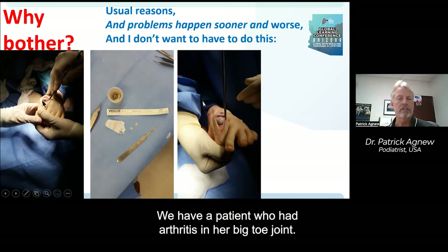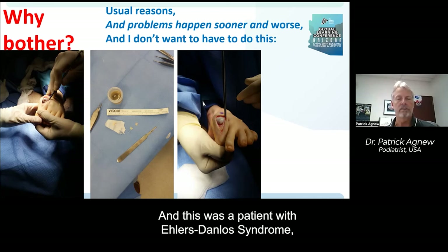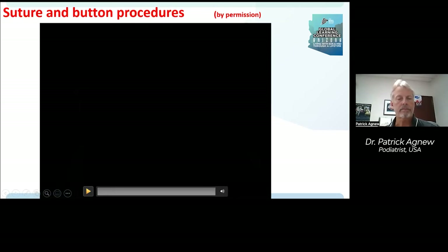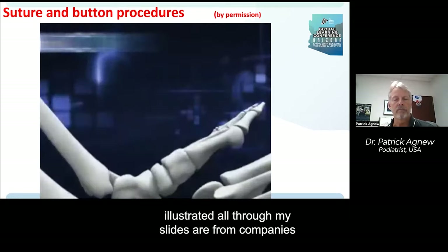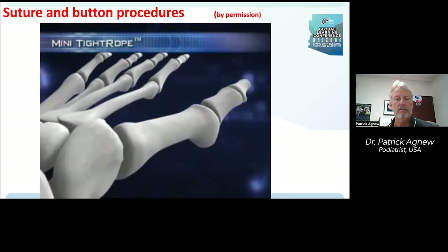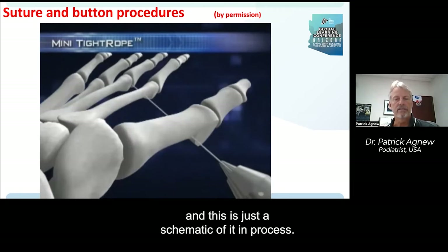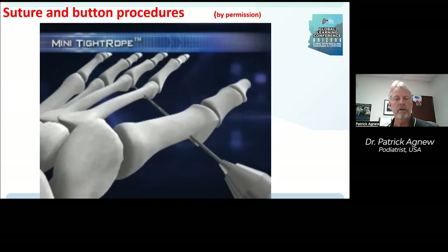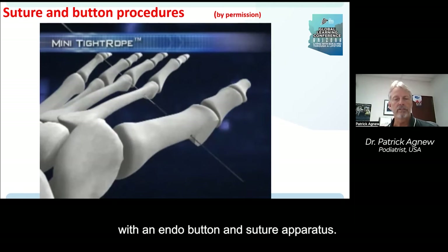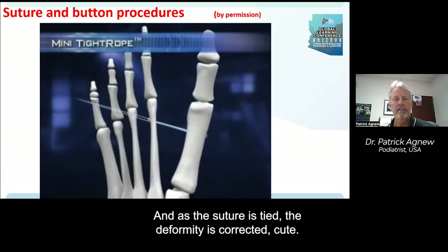Here is kind of a last-ditch effort to rescue a joint. We had a patient with arthritis in her big toe joint — we removed the arthritis and placed it in a cadaver graft along with a number of other procedures. This was a patient with Ehlers-Danlos Syndrome, as you might discern by just how far down I could flex that toe to get at the joint. This procedure was illustrated on X-ray, and here is a schematic of it in process: the two bones are first drilled and then connected with an endobutton and suture apparatus.